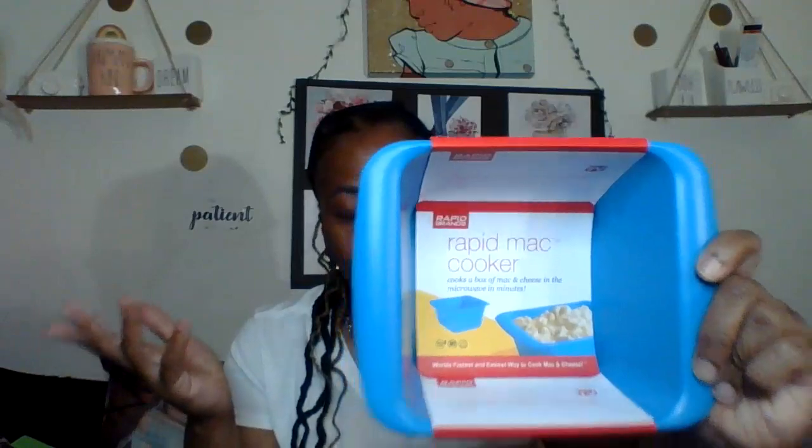I have to be honest — most of what I'm showing from Hobby Lobby wasn't from the 90% off section. The only 90% off item I found was this Rapid Mac Cooker, which was originally $13.99 and rang up for only $1.30. It's an as-seen-on-TV product — you can make pasta right in the bowl. I already might have something similar, but it's no problem to have an extra, and my daughter loves macaroni and cheese.